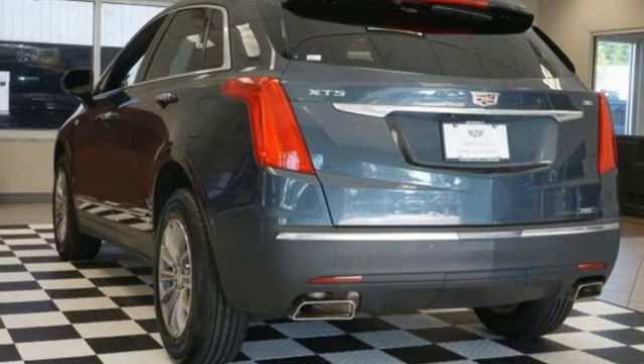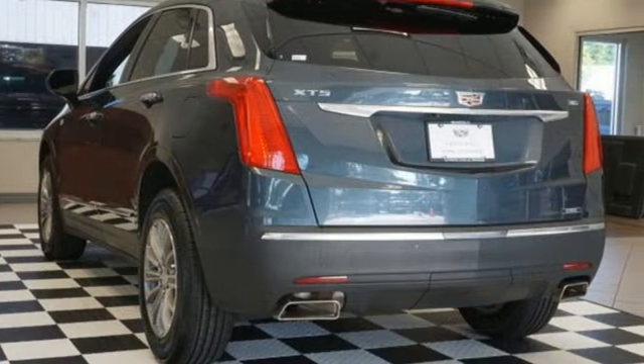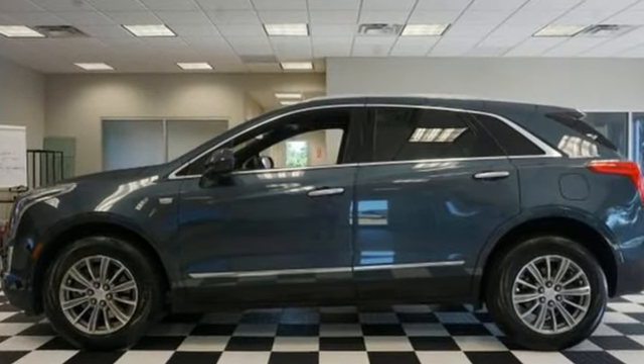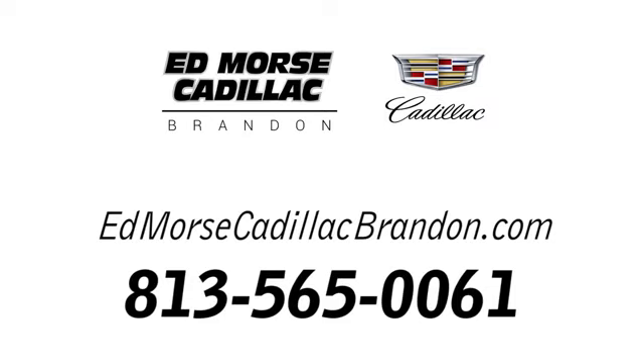Cadillac, a luxury maverick. They say a journey begins with one step. In this case, it begins with a test drive. Start your next adventure today. Call us today at 813-565-0061.